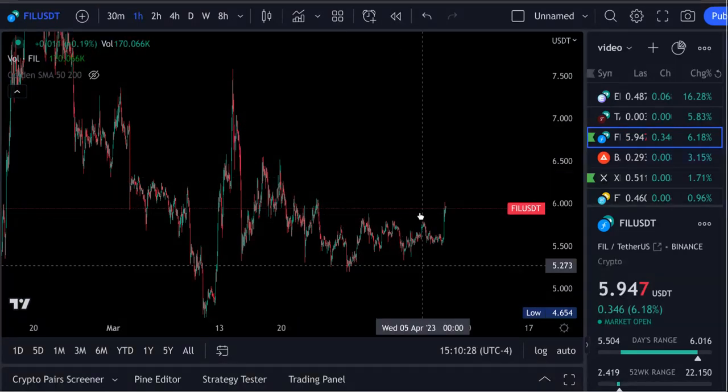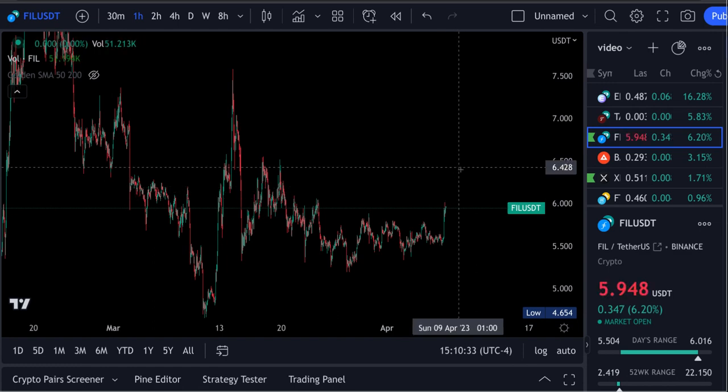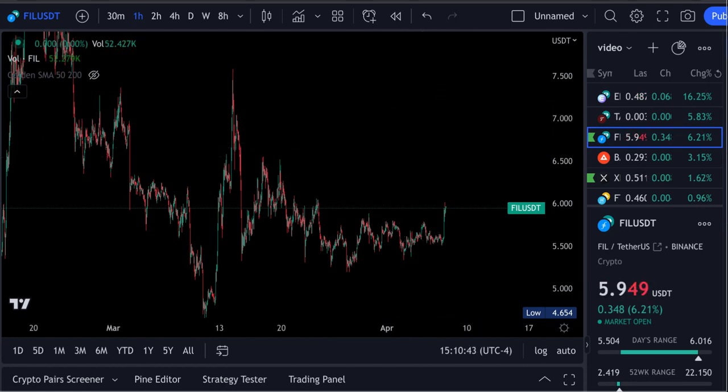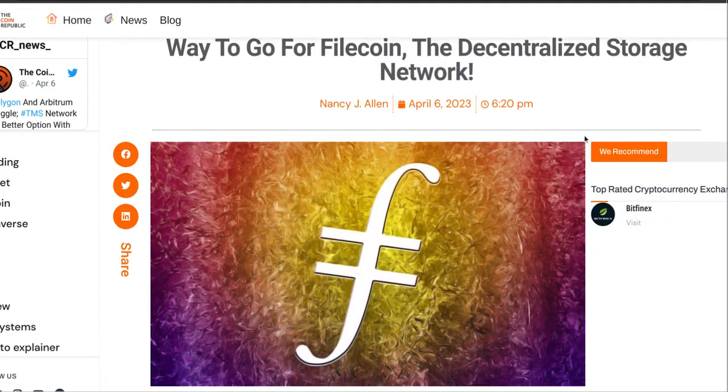I'm going to show you guys a breakdown inside here — what I believe is going on and what we can look for next. I'm going to go over what an analyst is showing, which coordinates with the price targets we've had up here. And if I could ask you to please hit that subscribe button, I would appreciate it so much. I love covering FowlCoin — it's one of my favorite coins. We do a giveaway at the end of every month; we just gave away 180. All you have to do to enter is be a subscriber to the channel.